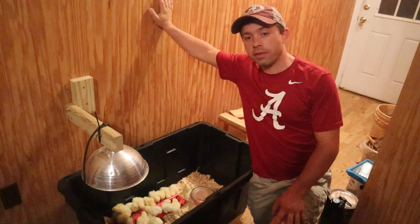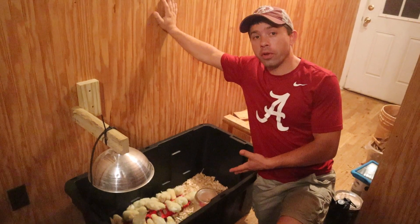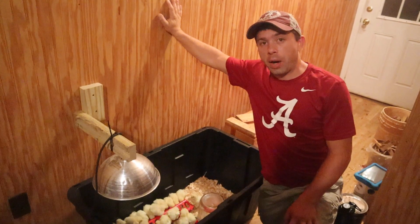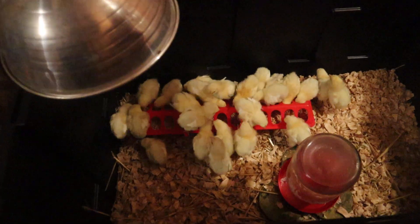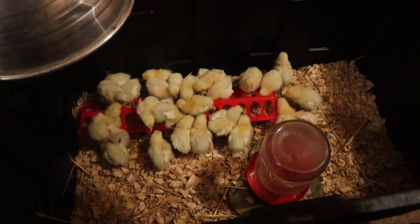For those of you who don't know, we've raised several thousands of meat birds over the years, and that's what these are right here. They're the Cornish rock birds, and they grow very rapidly. They're amazing, but they have significant nutritional requirements.